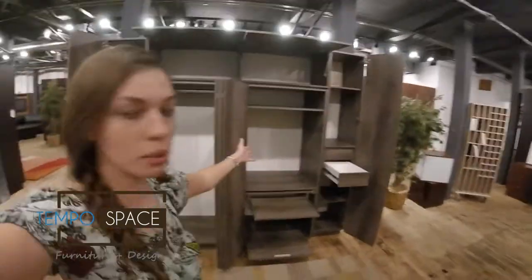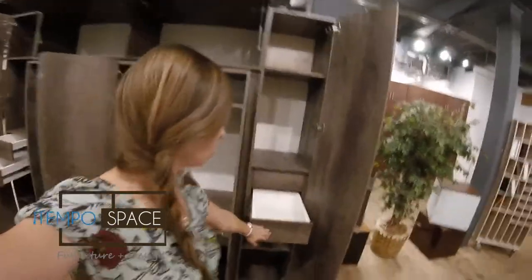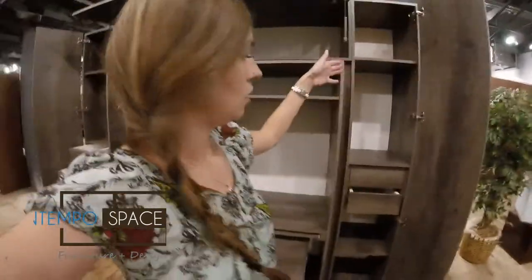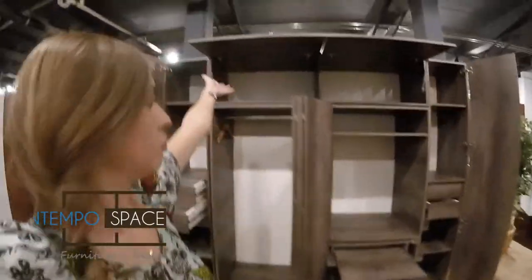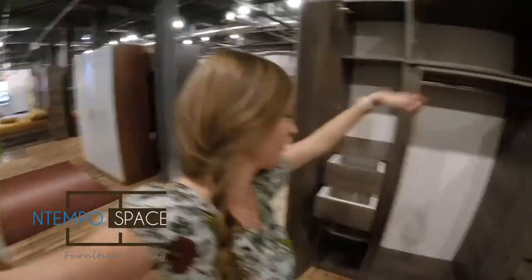I wanted to show you guys the Hawthorne wardrobe closet and home office room. For your computer you have your drawers, you have shelves, you have more storage upstairs.